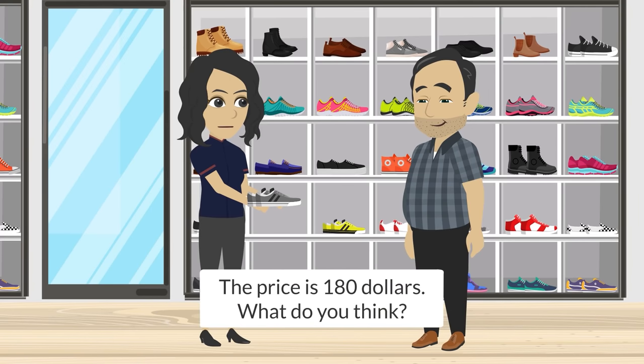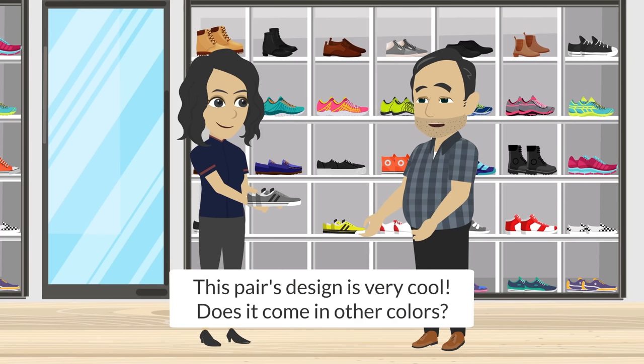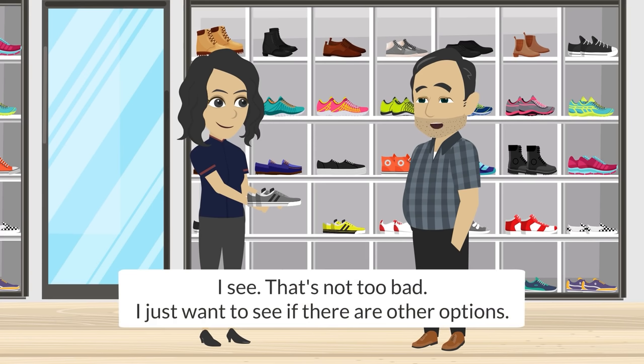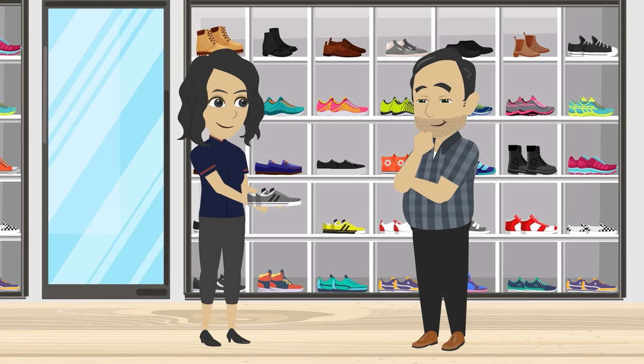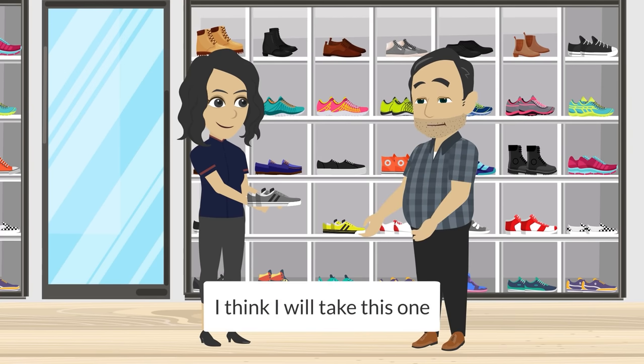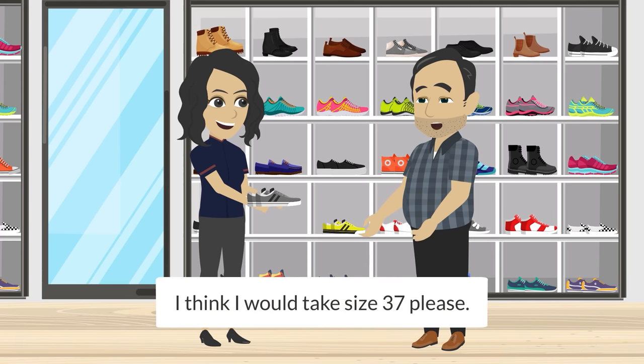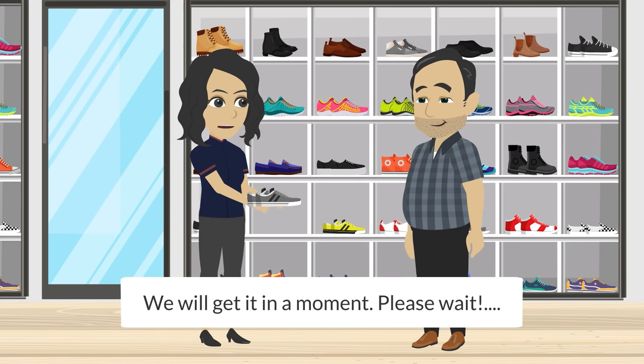This pair's design is very cool. Does it come in other colors? Unfortunately, we only have this color. I see. That's not too bad. I just want to see if there are other options. I think I will take this one. Thank you. What size are you looking for? I think I would take size 37, please. We will get it in a moment. Please wait.